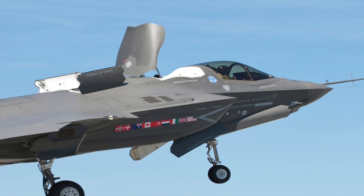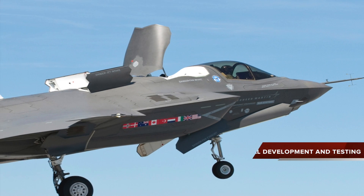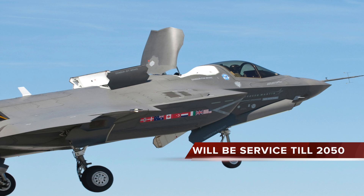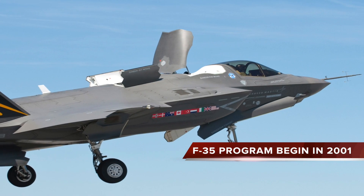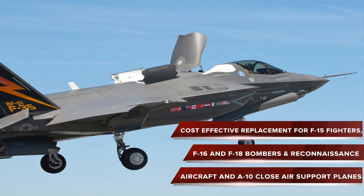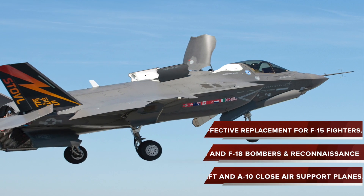The Lockheed Martin F-35 Lightning II is a single-seat, single-engine, all-weather stealth multi-role fighter undergoing final development and testing by the United States. The fighter aircraft will be in service till 2050. The Pentagon began the F-35 program in 2001 with an aim to develop a cost-effective replacement for the U.S. military's F-15 fighters, F-16 and F-18 bombers and reconnaissance aircraft, and close air support warplanes.